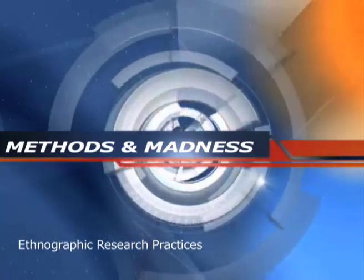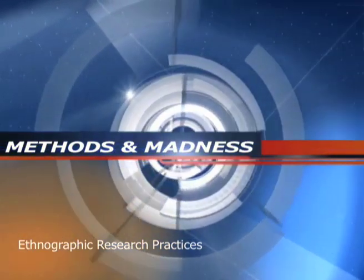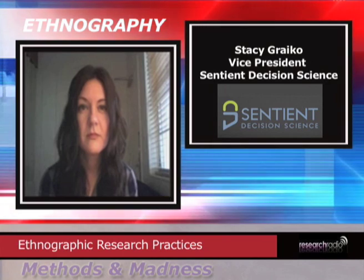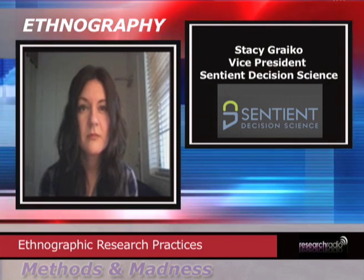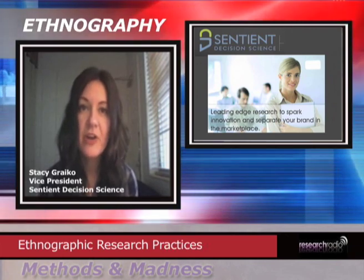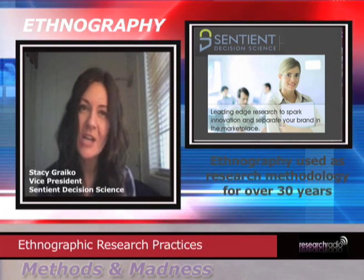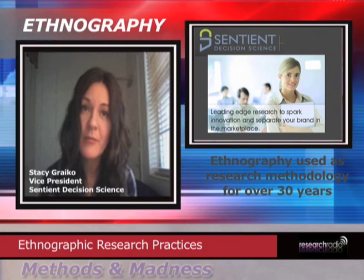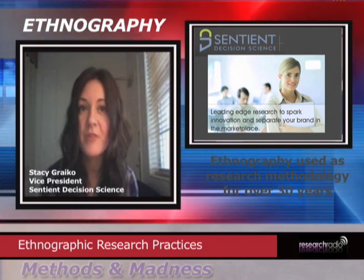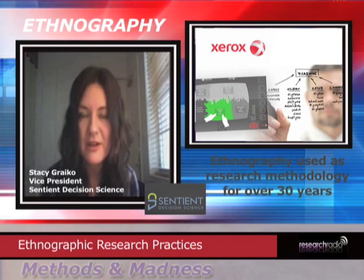I'm very interested to learn, Stacey, if you could give us a little bit of background on how ethnography has changed over the last few years to really become part of the forefront as a research methodology. Sure. When ethnography was first used back in the 1980s, one of the earliest case studies in market research that we often refer back to is the Xerox work done at the Palo Alto Research Center in the 1980s. At that time they were just starting to look at ethnography's use outside of the field of anthropology and bring it into a market research environment, specifically for product development.